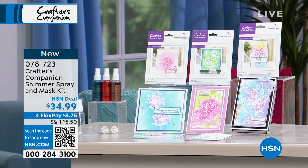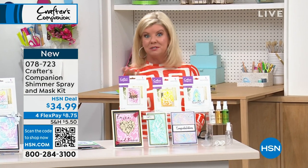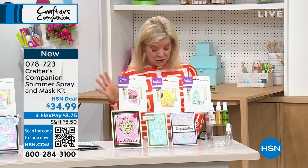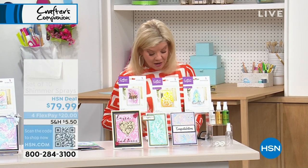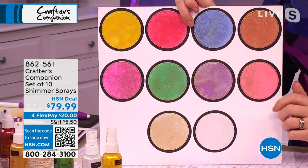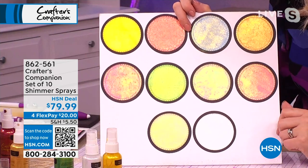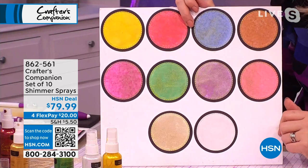You mentioned the set of 10 shimmer sprays — just back in stock. Also available for you. As you said, it's been almost nine months, and you get all 10 for $79.99. Thrilled. And today, with the special on shipping and the four monthly flex payments, never a better offer. How pretty is that, Sarah?